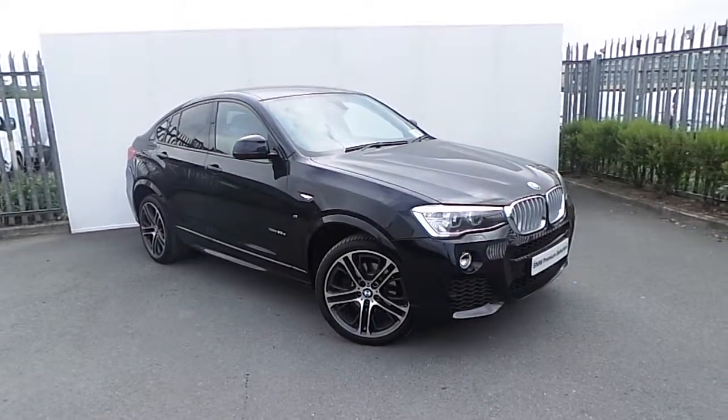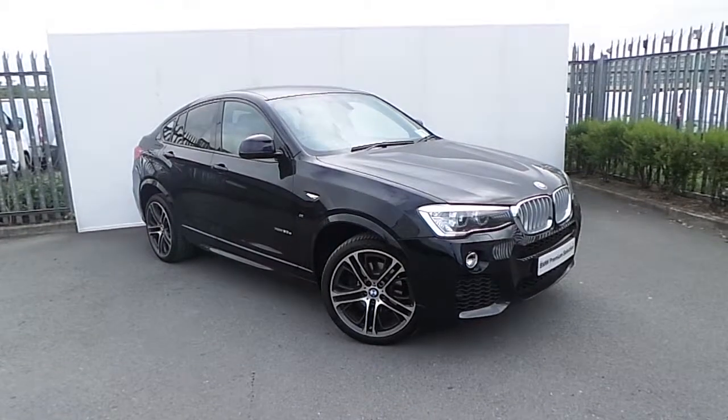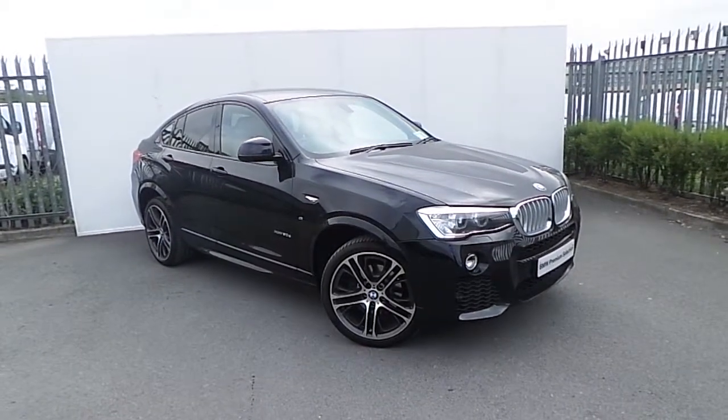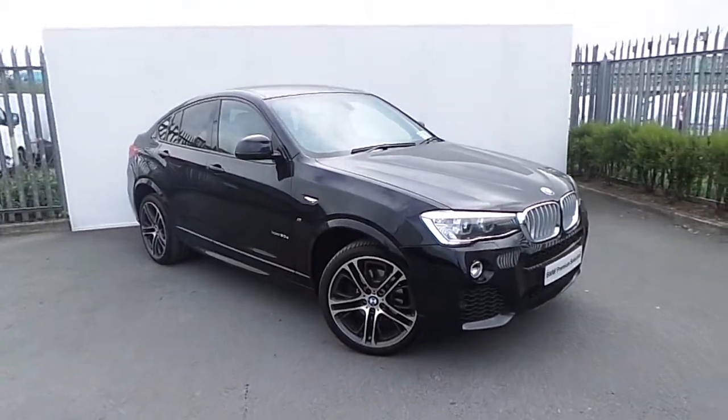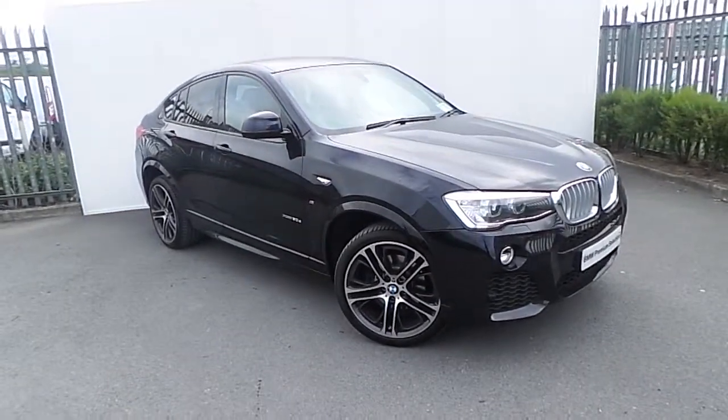Hello, Larry here from Joe Delphi BMW. Here we have a lovely addition to the Joe Delphi BMW Premium Selection — the X4 X-Drive 20D M Sport, finished in Carbon Black.